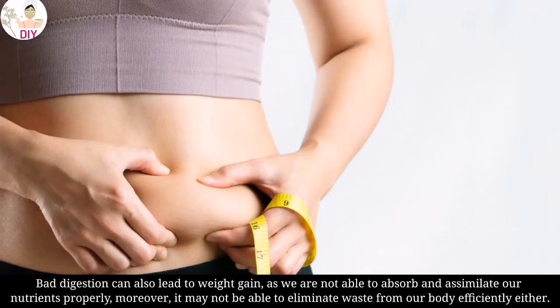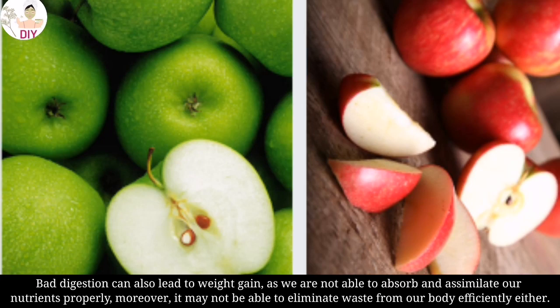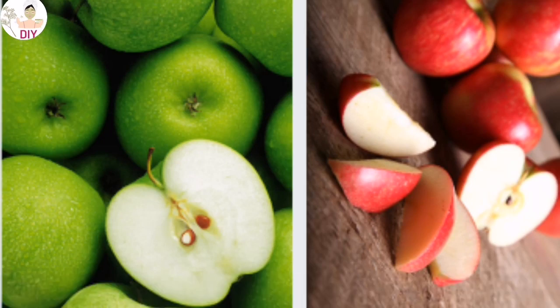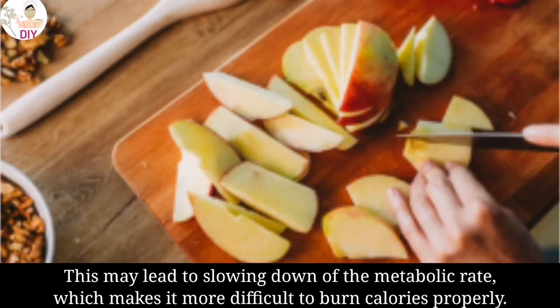Bad digestion can also lead to weight gain as we are not able to absorb and assimilate our nutrients properly. Moreover, it may not be able to eliminate waste from our body efficiently either. This may lead to slowing down of the metabolic rate, which makes it more difficult to burn calories properly.